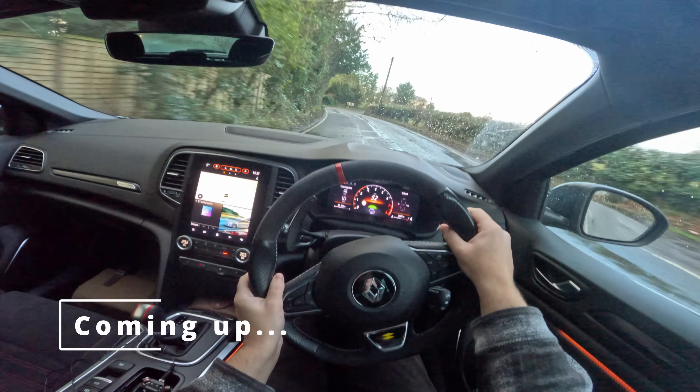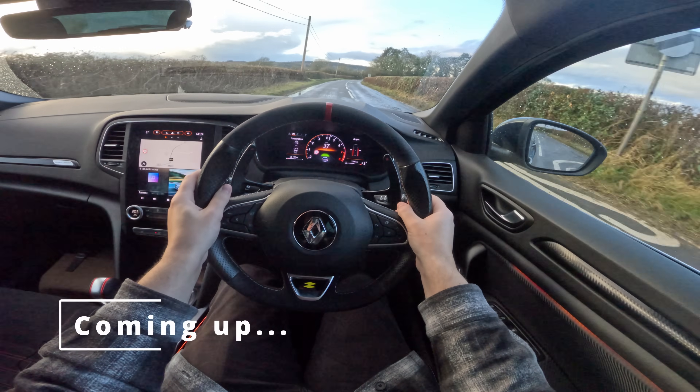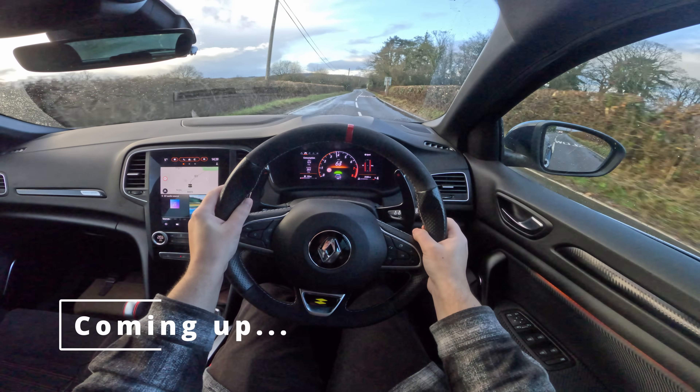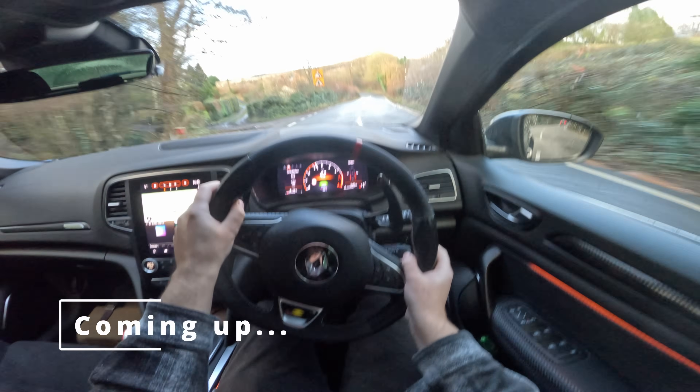We'll take one downshift here, we'll break into the corner, we'll take another downshift — second gear for this one. Bit of brakes, one gear down, two gears down, bit of power out. Three things you don't understand about gears. I see people making these same mistakes over and over again. I'm going to help you understand RPM, talk about everyday driving, and talk about spirited driving. No more intro — let's get straight into the POV stuff.